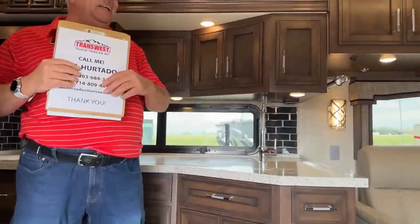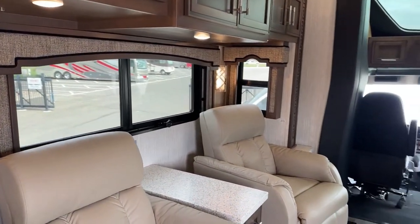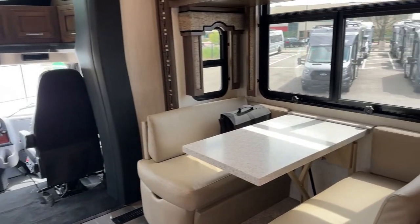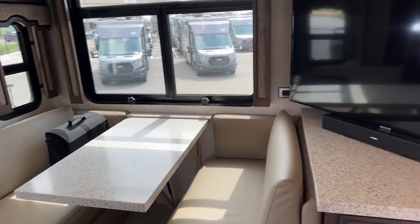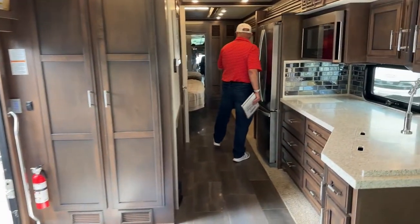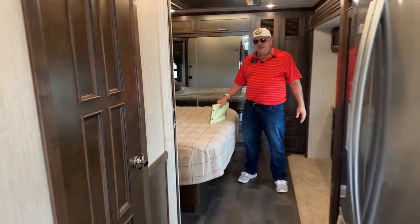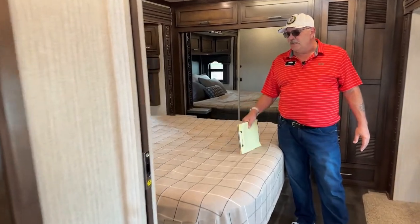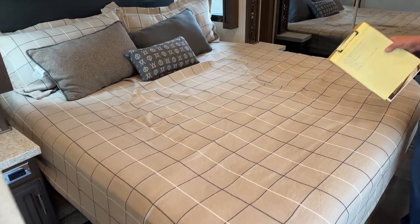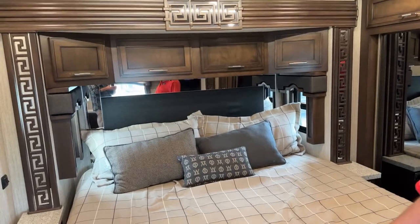Obviously I have the slides open right now, so you can see there's a lot of space in here with those opposing slides. This is a great bedroom area back here. First thing — this does have the upgraded mattress. This is the Sleep Number Premium with dual adjustable controls. Very, very comfortable. King size, standard king size — 70 by 80. There's overhead storage up above, and when you're laying in bed looking up at the bottom of that cabinet, there are switches under there for all of the lighting inside.